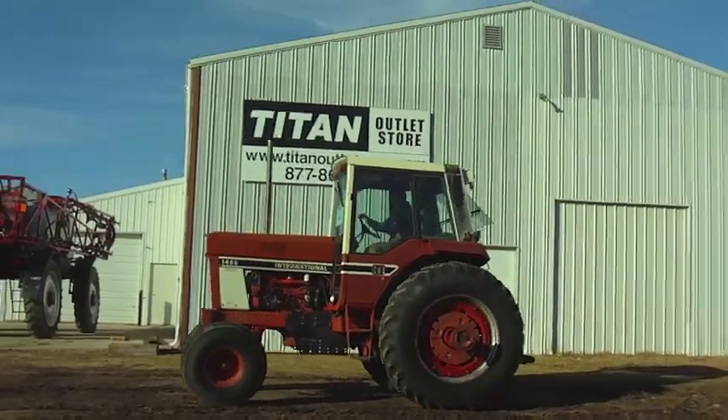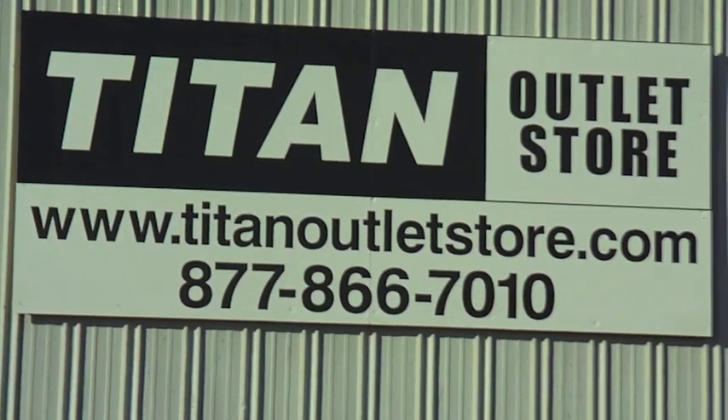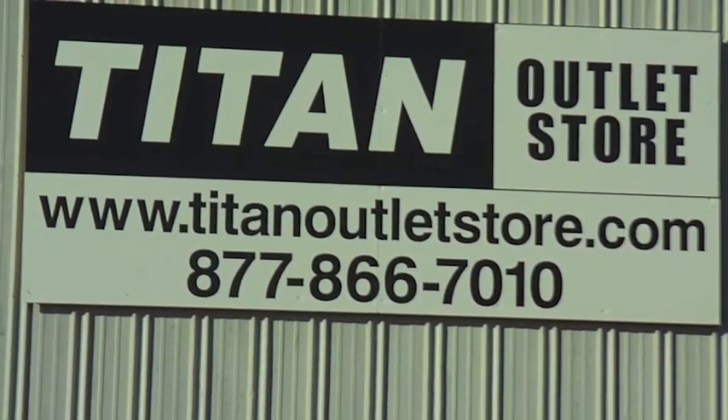If you have questions or are interested in this tractor, please give us a call at 877-866-7010 or visit us online at www.titanoutletstore.com.